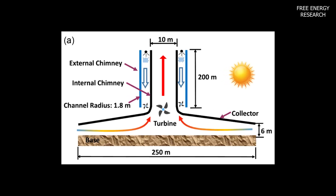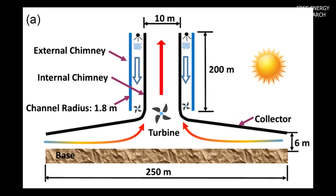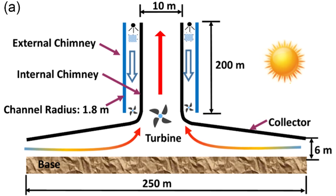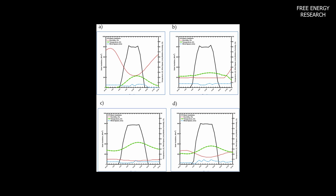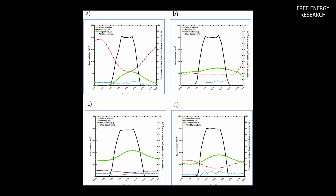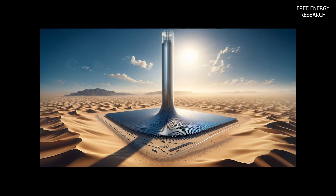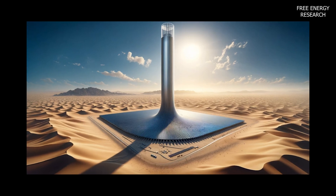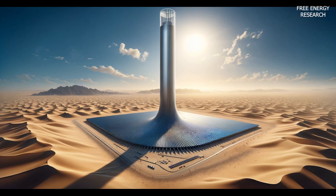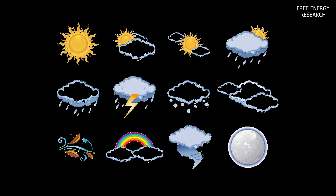The result is a 24-hour energy production cycle. The mathematical model behind the TTSS is robust, and real-world data reveals its promising performance. Solar irradiance patterns influence electricity production, with the external tower operating independently of sunlight, offering continuous energy generation. The TTSS outshines traditional solar updraft systems, demonstrating a 2.14-fold increase in electricity production.